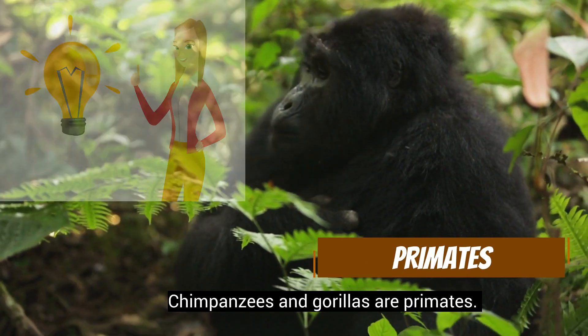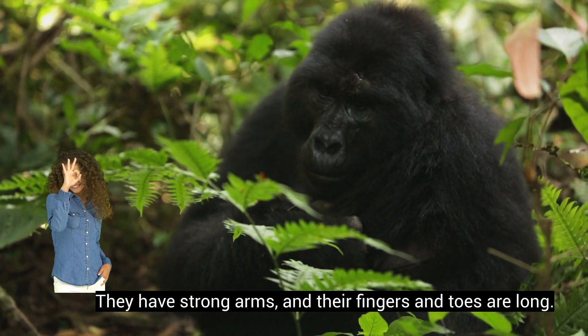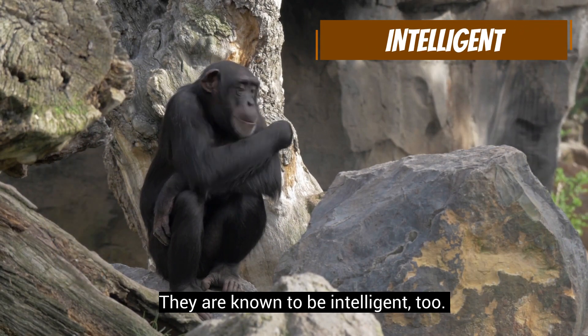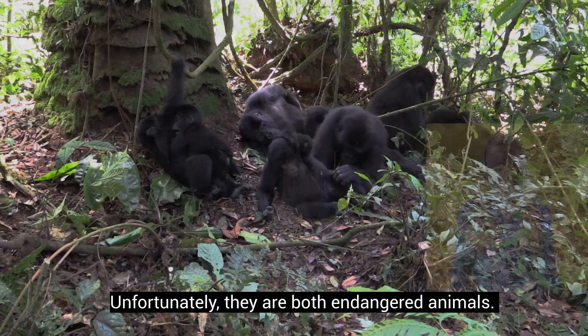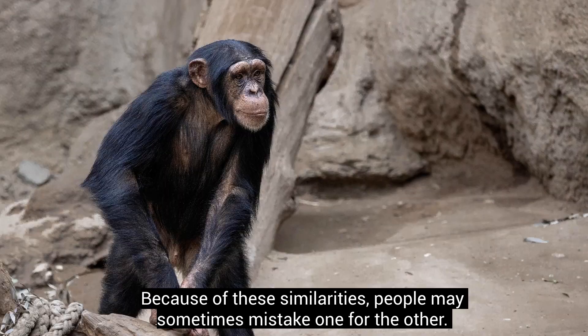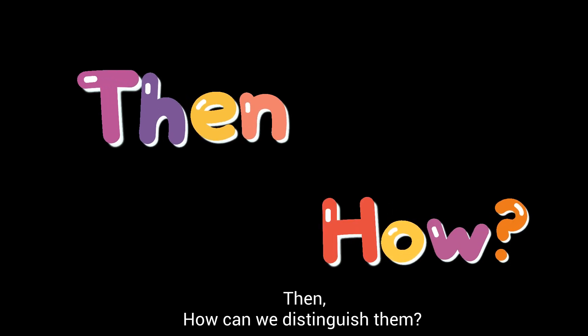Chimpanzees and gorillas are primates. They have strong arms and their fingers and toes are long. They are known to be intelligent too. Unfortunately, they are both endangered animals. Because of these similarities, people may sometimes mistake one for the other. Then, how can we distinguish them?